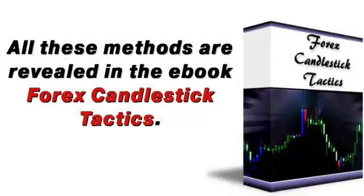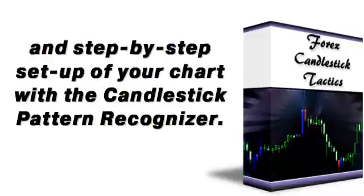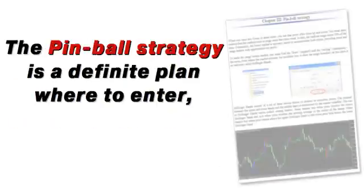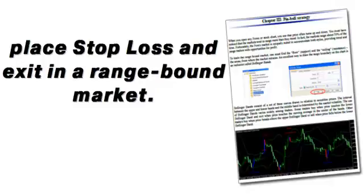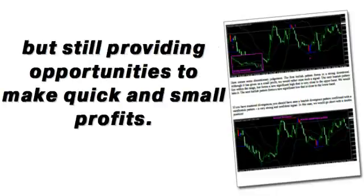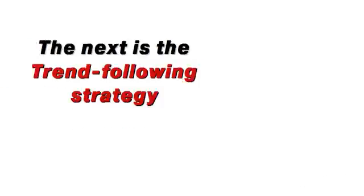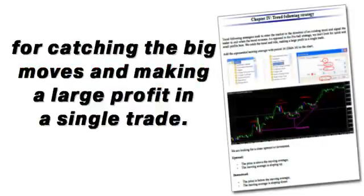Use candlestick patterns as entry triggers and technical indicators as confirmation tools to produce consistent profits. All these methods are revealed in the e-book Forex Candlestick Tactics. It contains three powerful strategies that are easy to use and a step-by-step setup of your chart with a candlestick pattern recognizer. The pinball strategy is a definite plan for where to enter, place stop loss, and exit in a range-bound market. Markets are ranging 70% of the time, still providing opportunities to make quick and small profits.